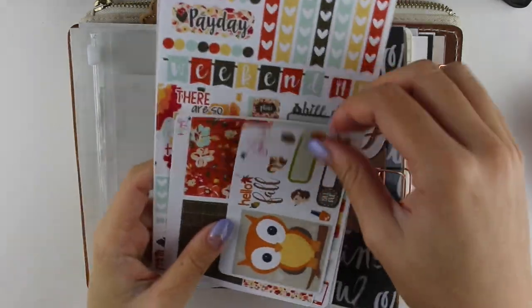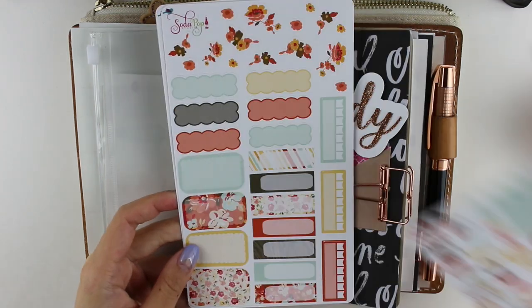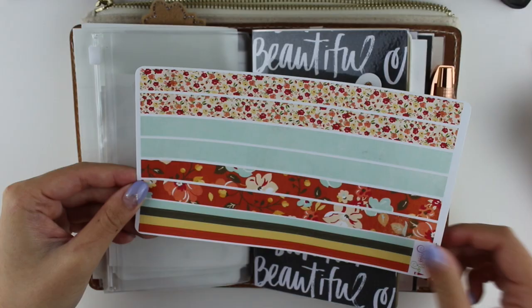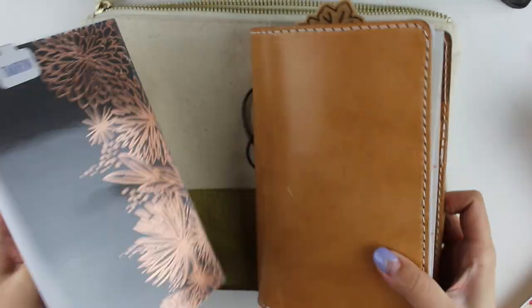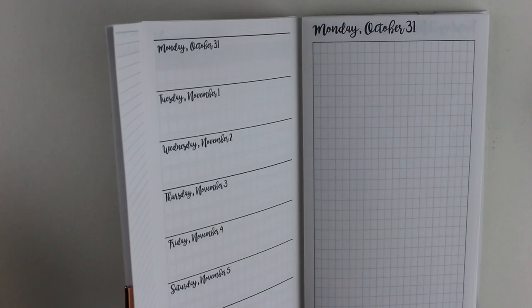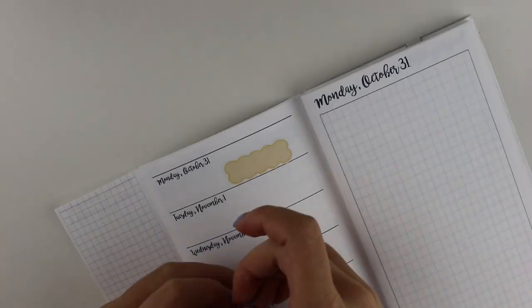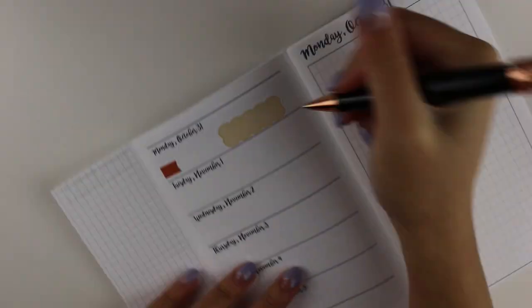Hi everyone, welcome back to my channel! I have a personal size plan with me for you today. I'm using this fall floral kit from Soda Pop Studio. For this plan with me I'm using some inserts from Annie Plants Printables on Etsy — I forget the name, but it basically has a little flap, as you can see, which I didn't end up using this week.